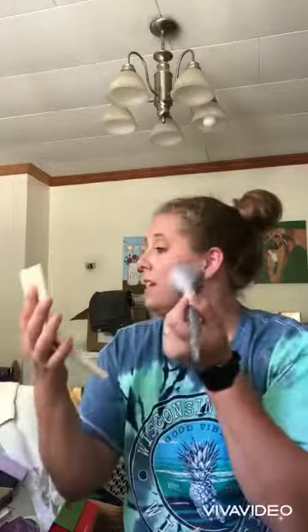The Cover FX face palette — I have no idea if this palette is even available anymore but I really like it. It has like a really nice pink blush. Alright, and then I'm gonna go in with some highlight here. I think that's it, you guys. I hope you all have a good day and I will see y'all later, bye guys!